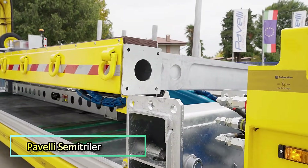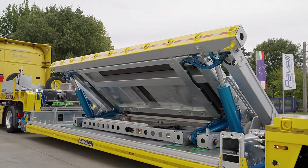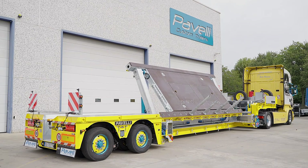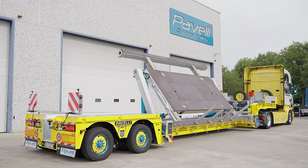Need to transport a yacht, a bulldozer, or an industrial generator? A regular trailer will not cut it. You will need a custom-built Marvel from Paveli. This company creates low-bed trailers tailored to your specific load and outfits them with everything you might need.